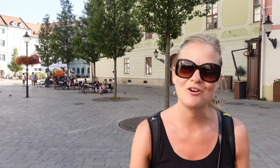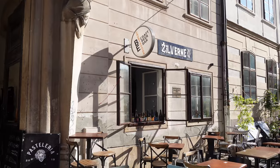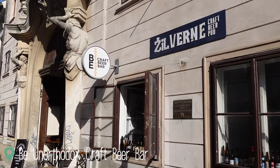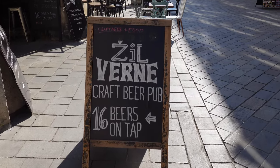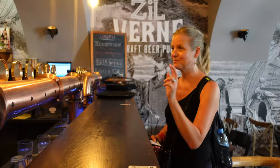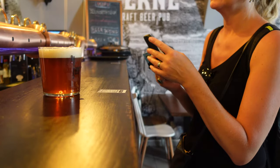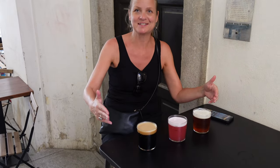We're on our way to our next taproom. It's called Be Unorthodox — an interesting name in this part of the world. Here at Be Unorthodox we have the original safari taste tray: one IPA, one sour, and one imperial stout.